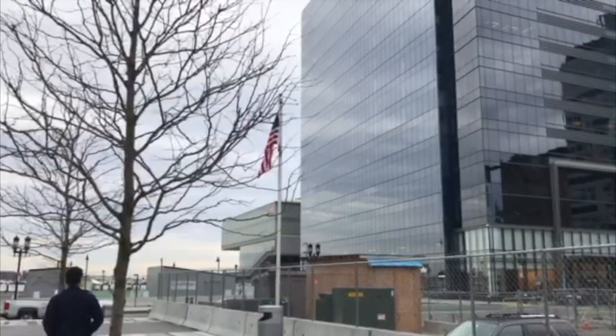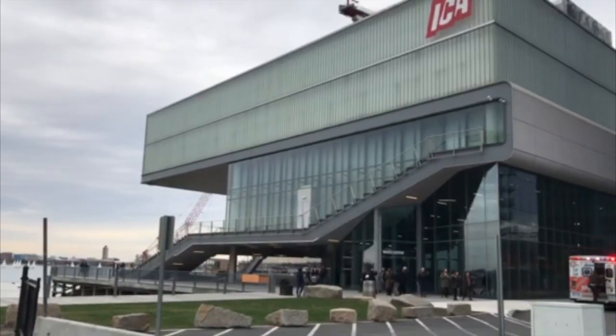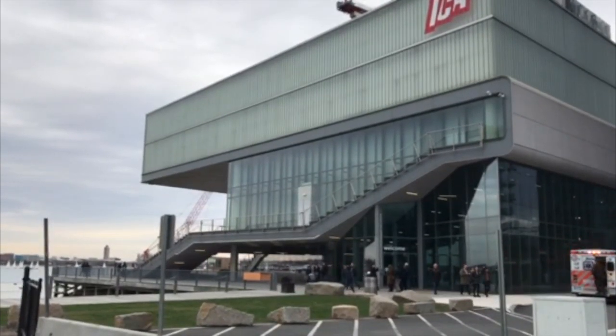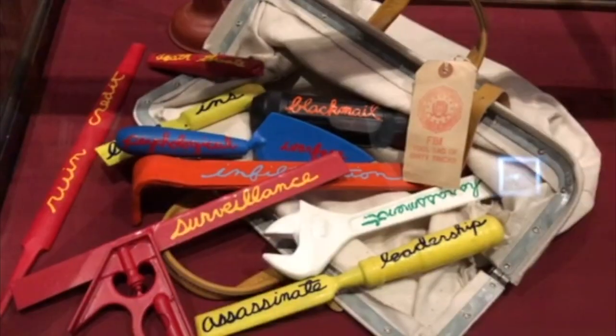Nestled in Boston's Seaport District, the Institute of Contemporary Art shows art of the modern era. The museum has been a part of Boston's culture since 1936, when it was founded as the Boston Museum of Modern Art.